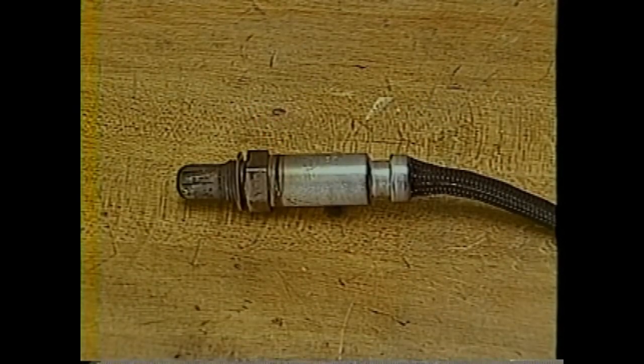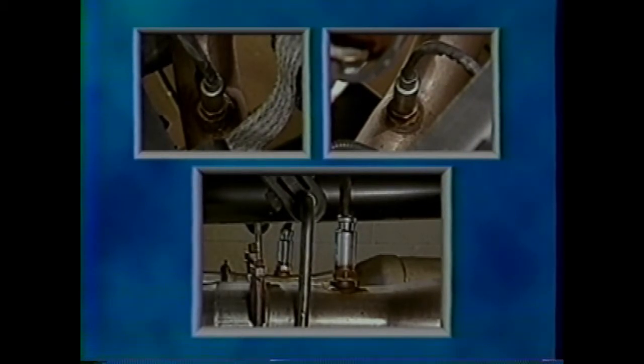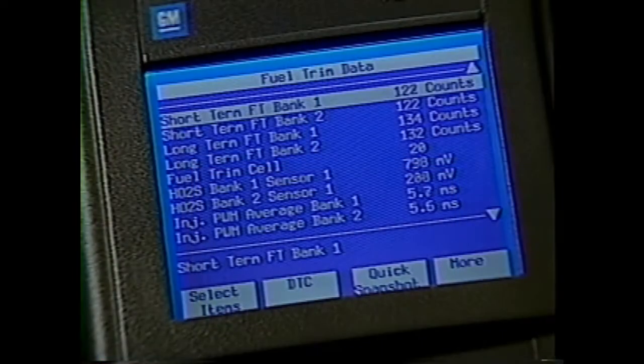The 7.4 liter L21 engine uses four-wire heated oxygen sensors or HO2S. A four-oxygen sensor arrangement is monitored by the PCM for exhaust oxygen content. One heated sensor is located in the intermediate exhaust pipe takedown of each cylinder bank and are referred to as Bank 1, Sensor 1 and Bank 2, Sensor 1. The other two heated sensors are located after the catalytic converter in each exhaust pipe, referred to as Bank 1, Sensor 2 and Bank 2, Sensor 2.